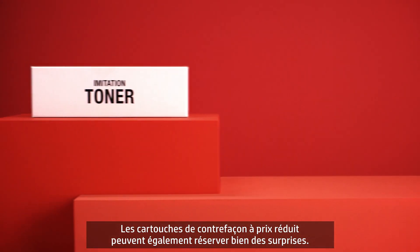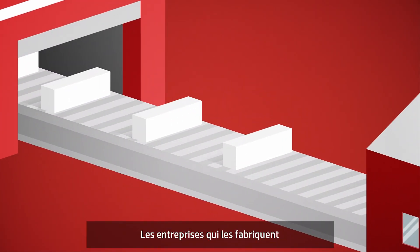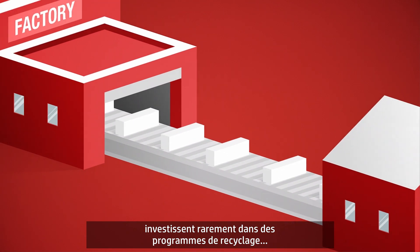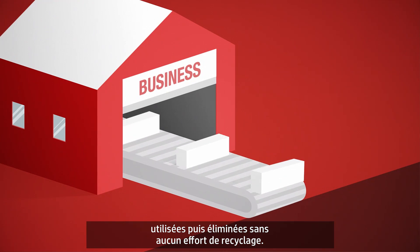Buying cheap imitation cartridges can also come with a catch. The companies that manufacture them typically don't spend money on recycling programs, meaning 94% of them are made, used, then thrown away.